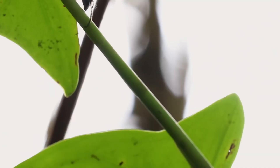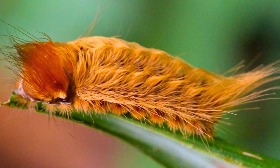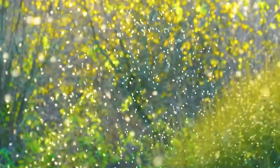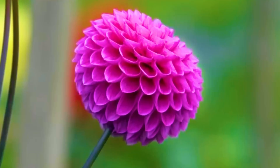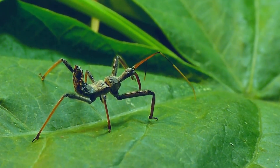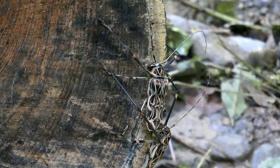Buzzing, crawling, and fluttering through the emerald canopy of the Amazon basin, millions of insects create a living tapestry of biodiversity. This vast rainforest, with its secrets still largely unexplored, is a paradise for these tiny creatures. From pollinating exotic flowers to recycling fallen leaves, insects are the unsung heroes of the Amazon, keeping the jungle's heart beating. Each with its own story, these insects offer just a glimpse into the wonderland that is the Amazon's insect kingdom.